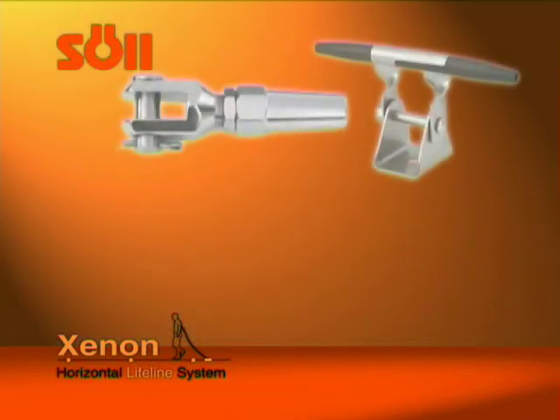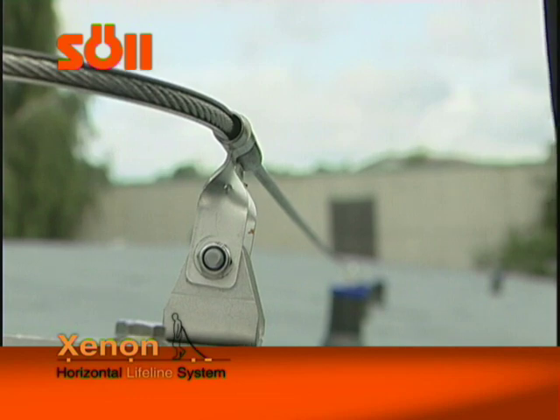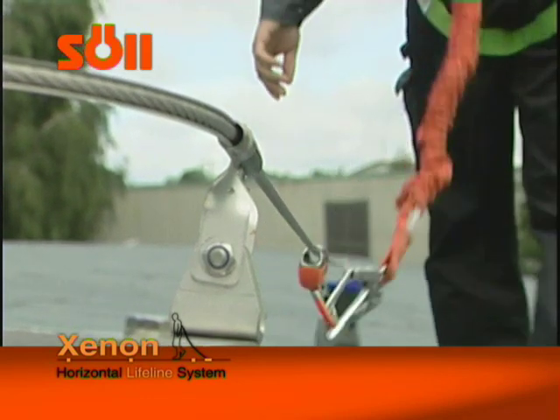Shock absorbers and shuttles, along with end attachments and intermediate brackets, are the main components of this fall protection system. The installation of Zenon can be adapted at various building structures, including structures requiring curves.